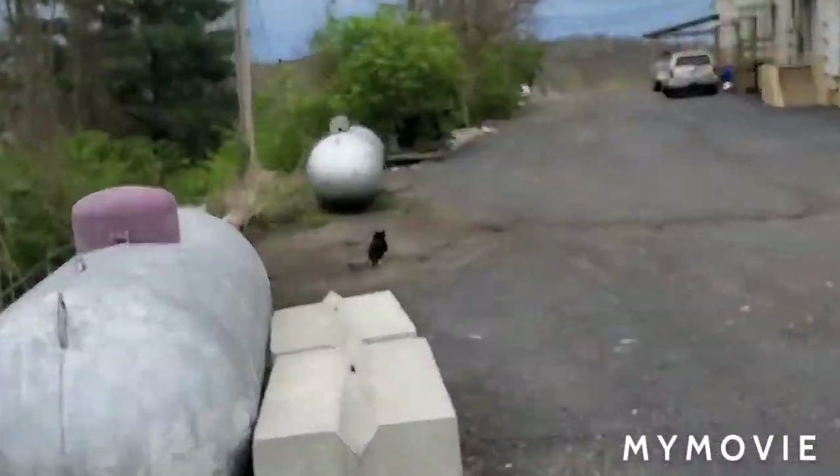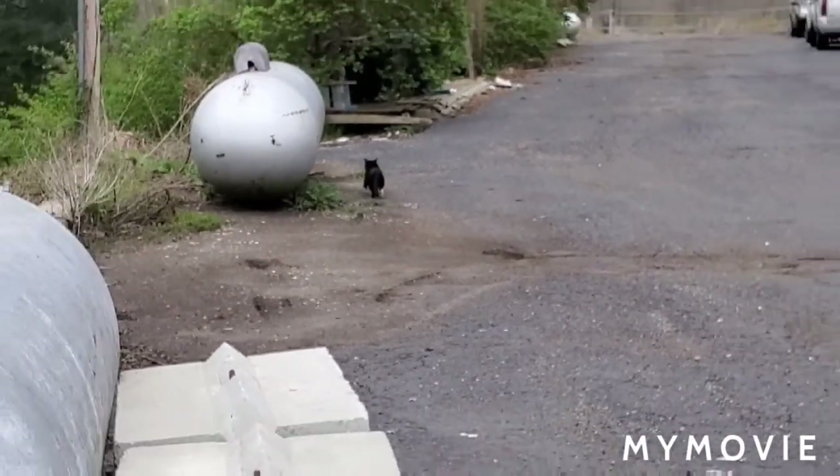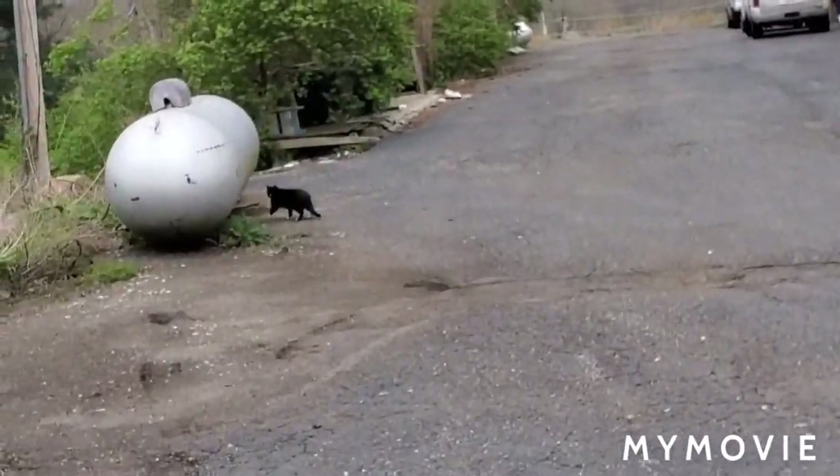Oh my gosh, there's a cat — he's just staring at me. Hey buddy. Why are you going? Are you going?